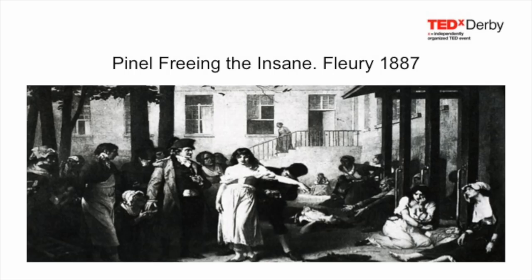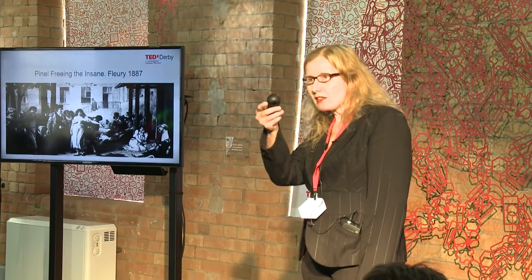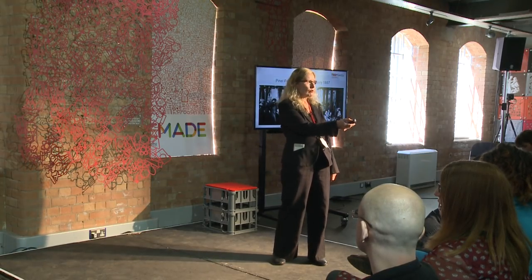Here's a picture of Pinel at the end of the 18th century releasing the insane from their shackles. As you can see, there's a woman standing to his side, so grateful that she's on her knees kissing his hand in gratitude.